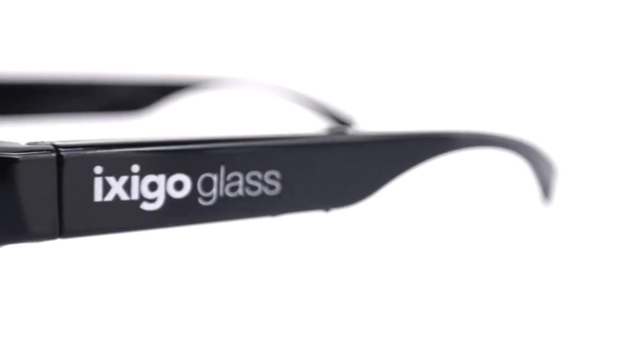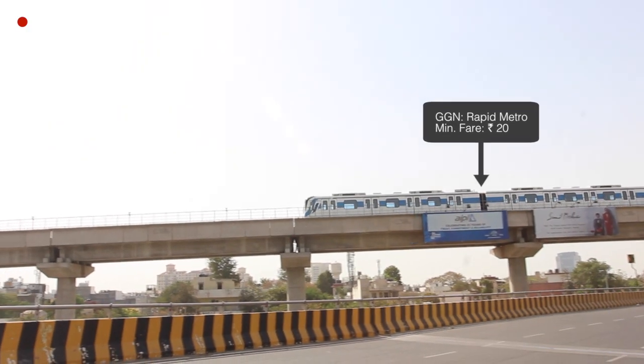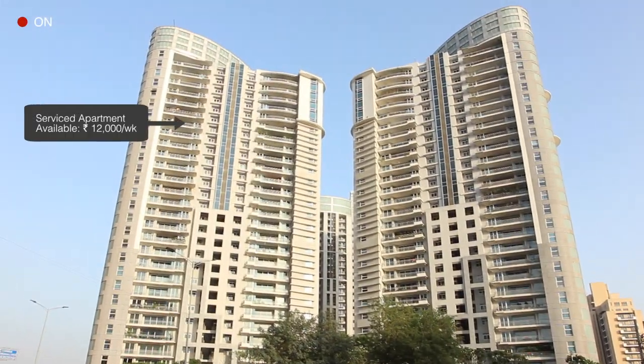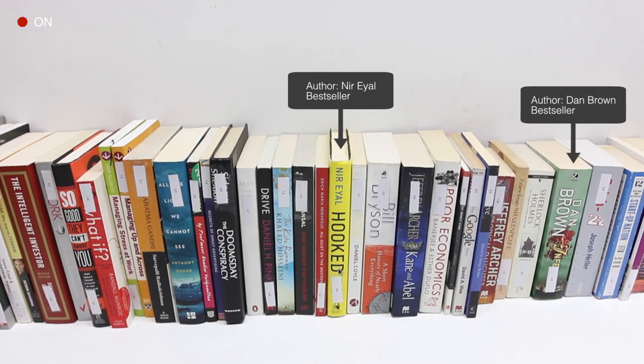While it is really challenging to design something that is minimal, it is really hard to design something that is strong, robust and precise. Experience the power of Metasearch with Ixigo glass, a revolutionary new product that will change the way you see the world.